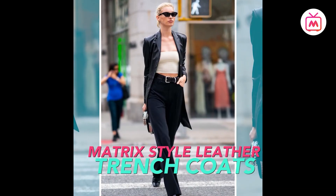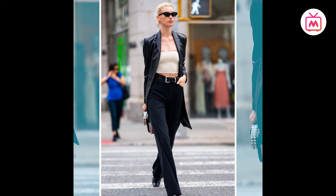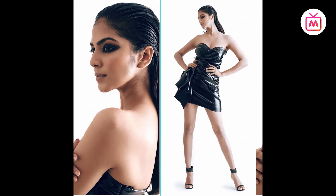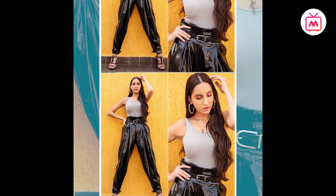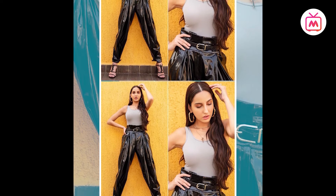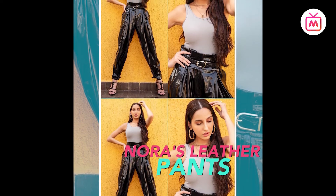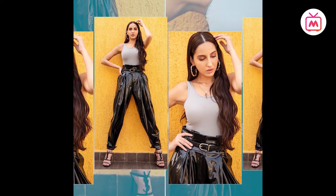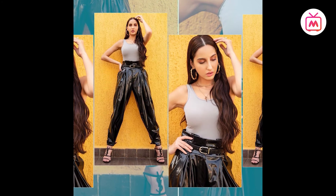Leather has a timeless appeal, so whether or not you're on board with the latest leather trends, it's always a good idea to invest in something leather. Nora Fatehi made a statement with her leather high-waist pants — a pair of black paperbag-waist trousers styled with a navy tank top and cinched with a black leather belt. She completed the look with YSL heels, dainty layered necklaces and thick hoops.